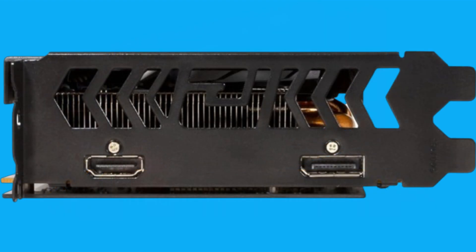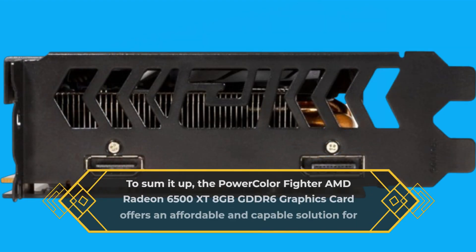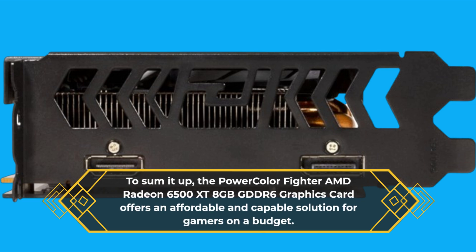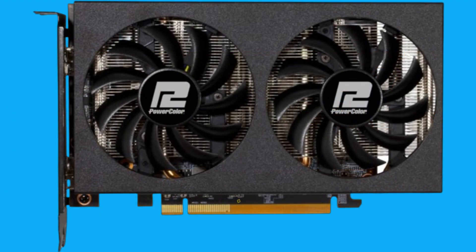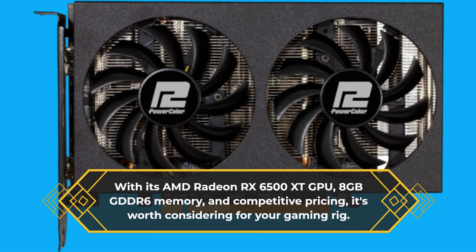To sum it up, the PowerColor Fighter AMD Radeon 6500 XT 8GB GDDR6 graphics card offers an affordable and capable solution for gamers on a budget. With its AMD Radeon RX 6500 XT GPU, 8GB GDDR6 memory, and competitive pricing, it's worth considering for your gaming rig.